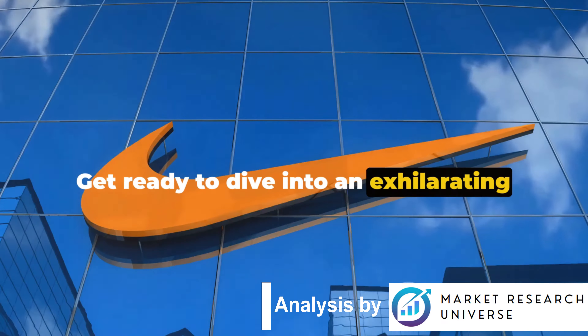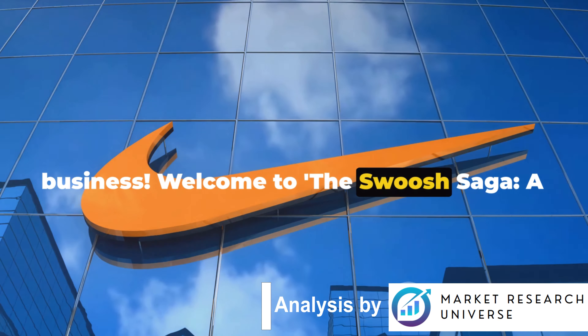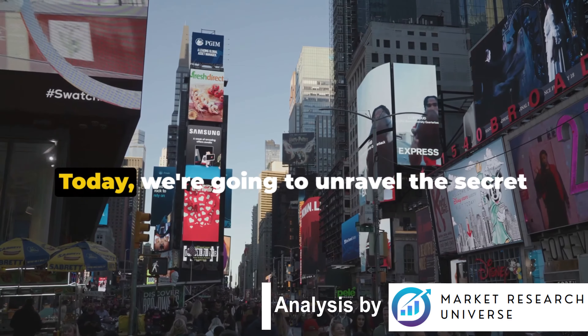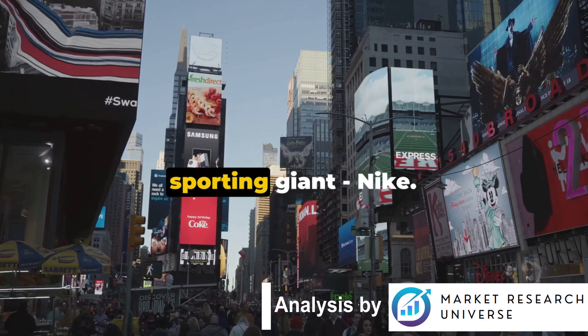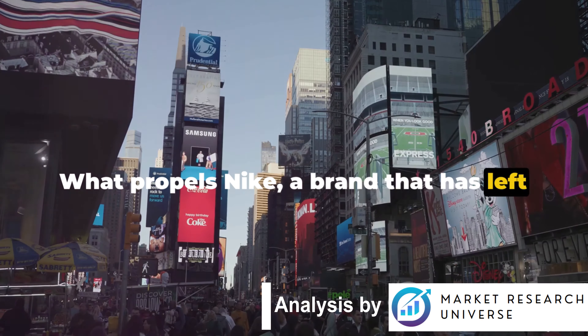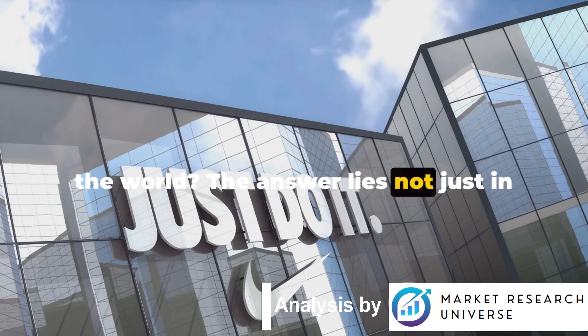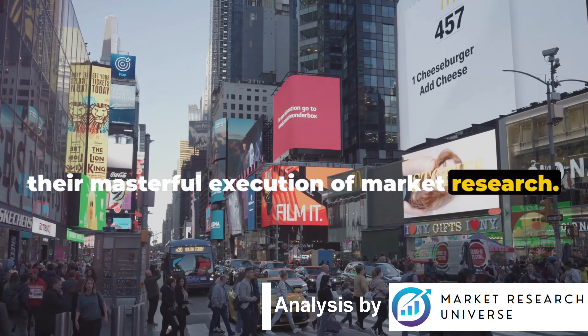Get ready to dive into an exhilarating journey through the world of sports and business. Welcome to the Swoosh Saga, a case study on Nike's market research mastery. Today, we're going to unravel the secret behind the staggering success of a global sporting giant, Nike. What propels Nike, a brand that has left its distinctive swoosh in every corner of the world? The answer lies not just in producing top-tier sportswear, but in their masterful execution of market research.